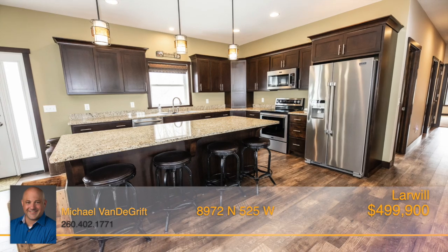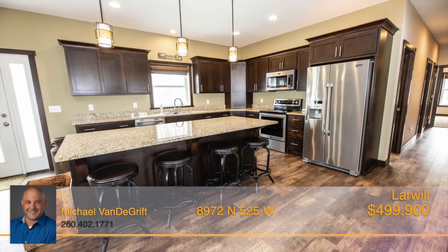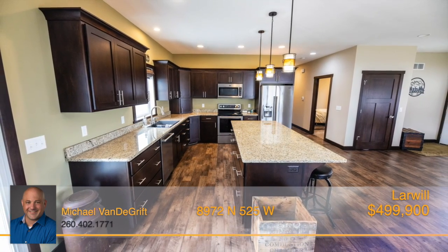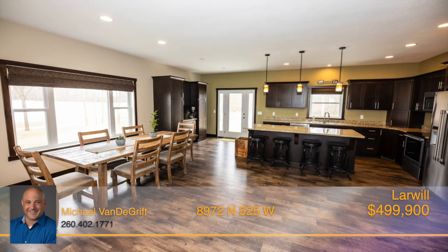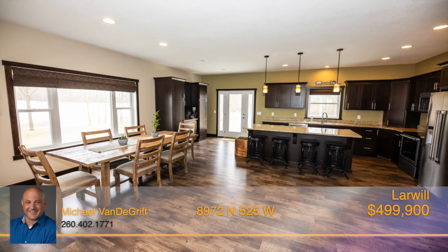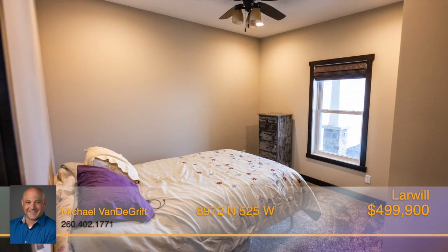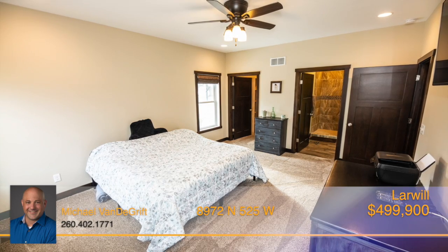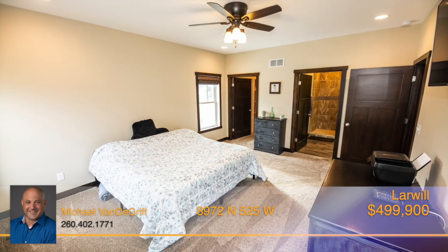The immaculate kitchen is equipped with beautiful custom maple cabinets, granite countertops, and a large center island. The combined dining and living area is the perfect space to entertain guests and spend time with family. Each of the bedrooms are spacious, and the master has a large walk-in closet and an en-suite bath featuring a decorative tiled shower.